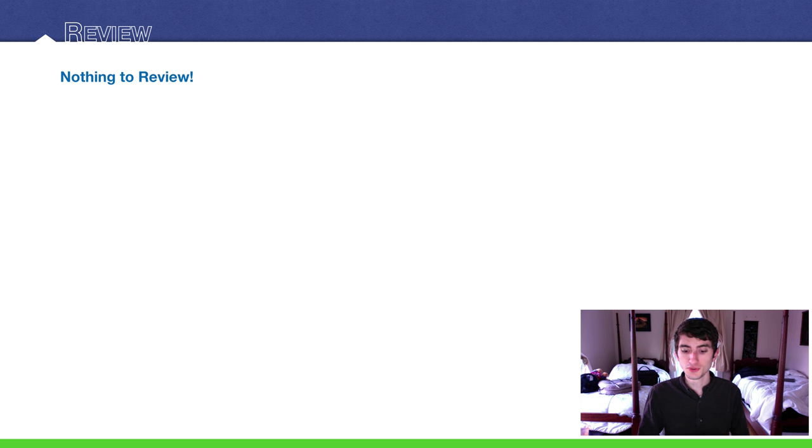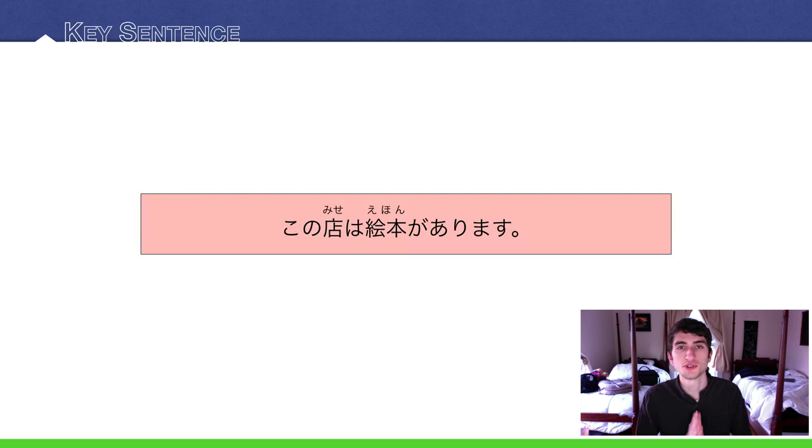Really nothing to review. You don't even need to know past vocabulary all too much with this lesson. It's kind of short. Our key sentence today is この店は絵本があります。